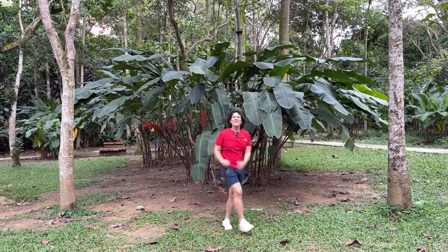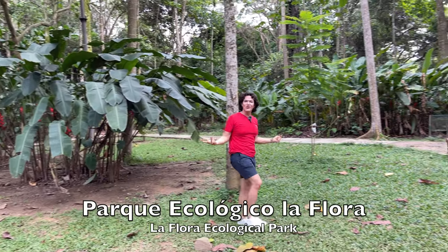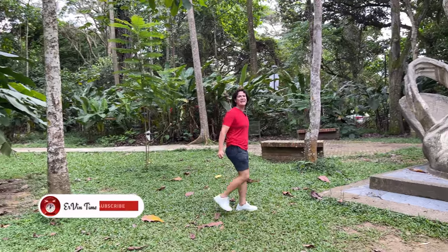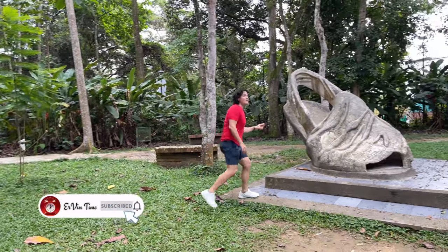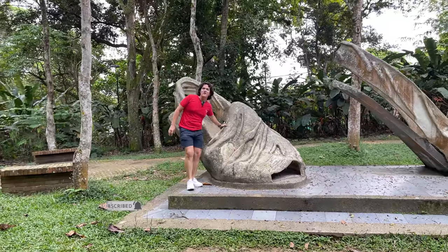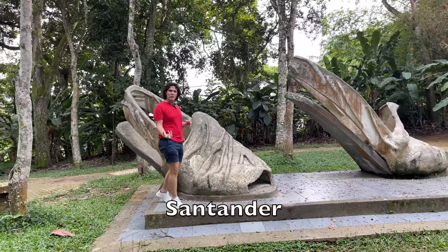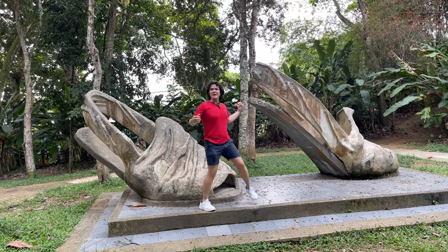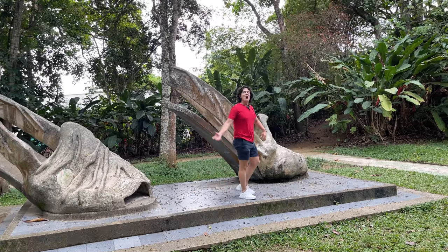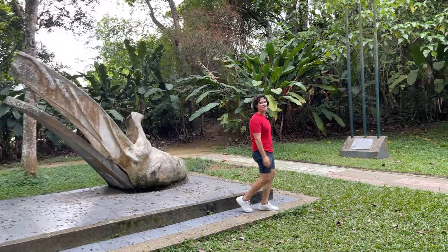We are now in another park which I really like, and it's called La Flora Ecological Park. It's very green, very massive. A lot of people come and exercise here every day. One of the things that you can find here is a monument about the footwear of the traditional farmers in Santander, which is where Bucaramanga is located. They are called chocatos. I used to wear them when I was a kid. Let's walk more around this park and show you more things.